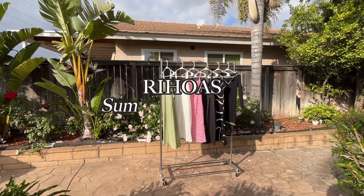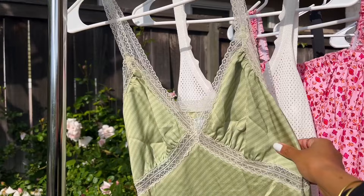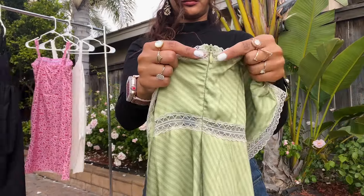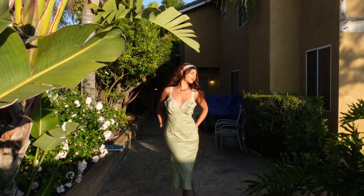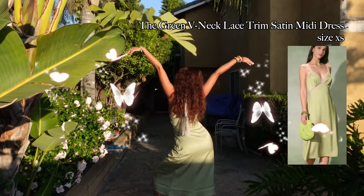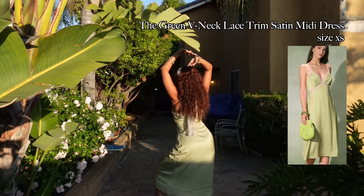Welcome to the Rihoas summer dress try-on haul. We're meeting in the garden because these dresses were meant to be worn outside in the sunlight, starting with this green fairy-like dress. It has lace trimming along the top of the dress and a zipper to wear with ease. This is what I imagined Tinkerbell would be wearing during a warm spring and summer day. Fairy wings not included, but you can imagine yourself flying with this dress on.